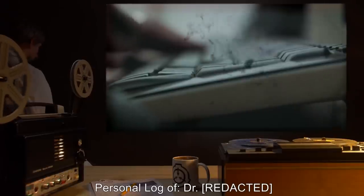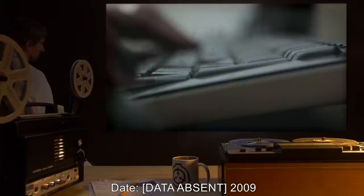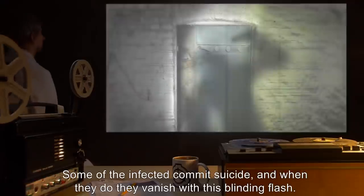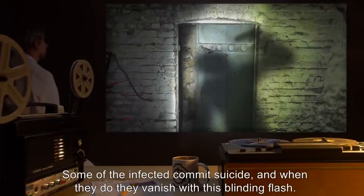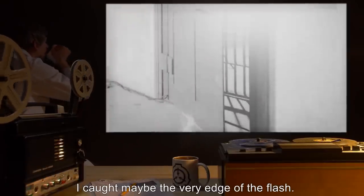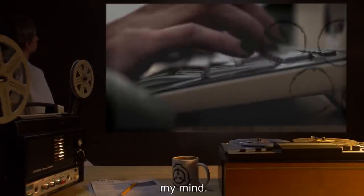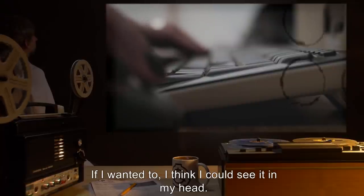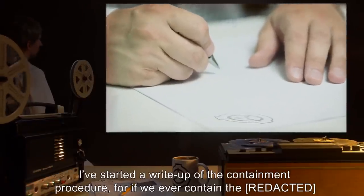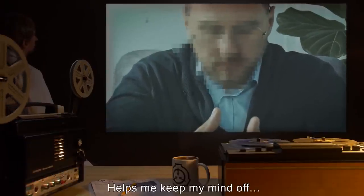[Data absent 2009.] Well, I've solved the mystery of the disappearing personnel. Some of the infected commit suicide. And when they do, they vanish with this blinding flash. I caught maybe the very edge of the flash. I'm afraid I'm contaminated now. I can feel the key hovering around the edges of my mind. If I wanted to, I think I could see it in my head. I've started a write-up of the containment procedure — for if we ever contain the damn thing. Helps me keep my mind off it.